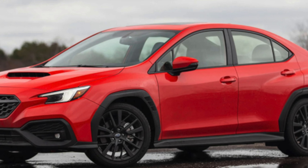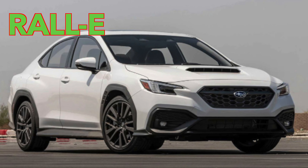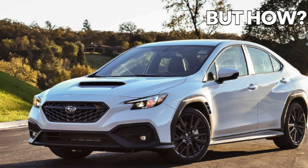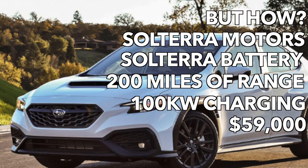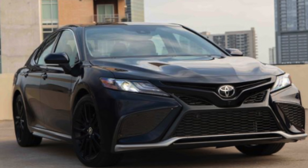How does Subaru make an electric vehicle that doesn't cannibalize their entire lineup? Just make a rally version of the WRX, call it the WRX Ral-E. Give it two pitiful motors and 200-something horsepower, make it $59,000. Don't think it'll sell — include a vape pen charger.